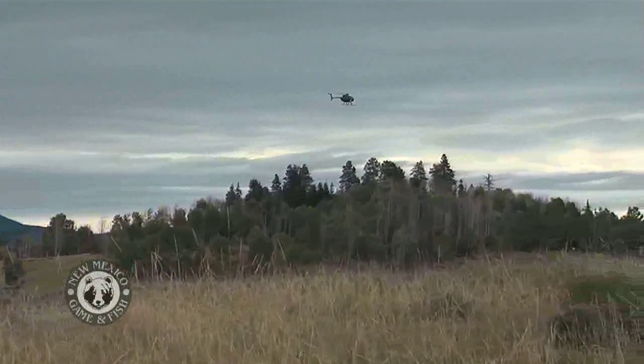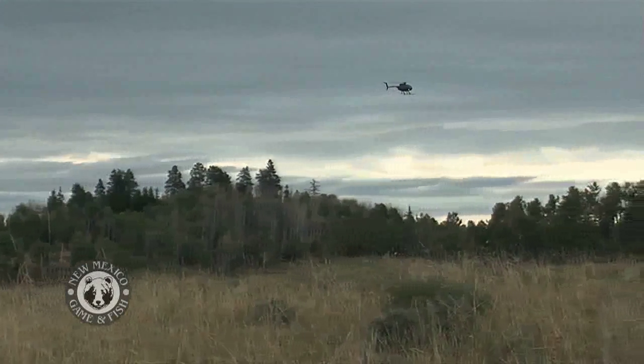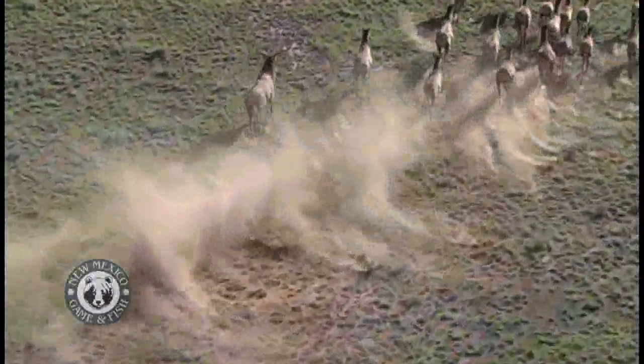The majority of the counting is done from the air using a helicopter, flying in patterns, swooping over hills and into valleys where elk are known to gather.